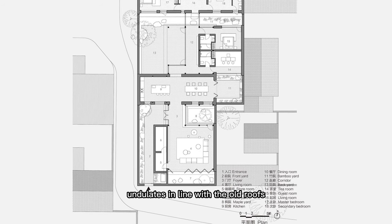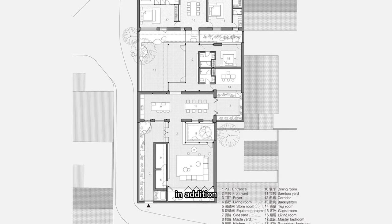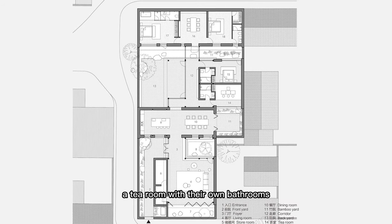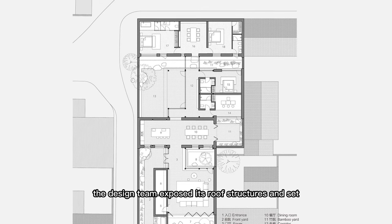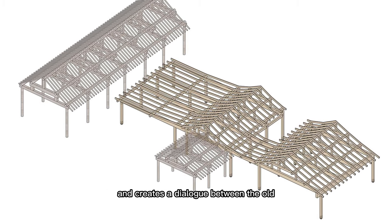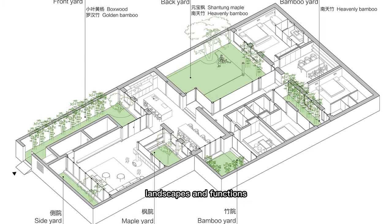The new wooden volume undulates in line with the old roofs and forms two continuous roof ridges, under which are major public living spaces, including the living room, dining room, and kitchen. Two flat roof building blocks are extended under the roof of the wooden construction, accommodating ancillary functions including a bedroom and a tea room with their own bathrooms. For the old building on the north side, the design team exposed its roof structures and set two bedrooms and a living room in its interior space. The insertion of the new wooden construction strengthens the undulating layering of the roofs and creates a dialogue between the old and new building volumes. The original spatial pattern featuring one front yard and one backyard are reorganized to form six yards with different scales, landscapes, and functions.